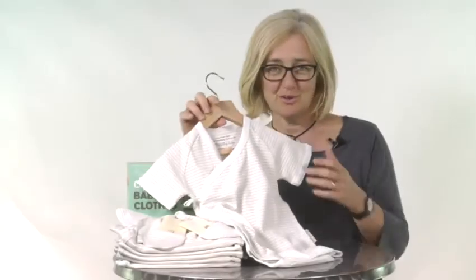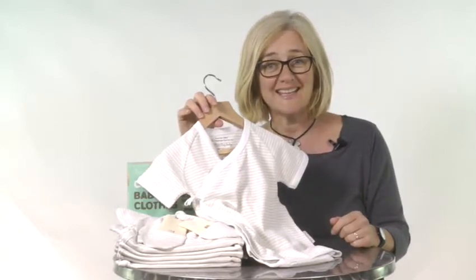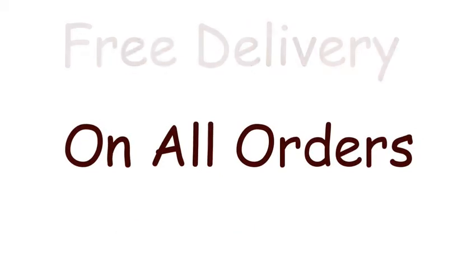When you order your Beaming Baby organic 100% chemical free short sleeve bodysuit today, we're going to make sure we send you a £5 Beaming Baby healthy start voucher. We'll pop it in your parcel. We also offer free delivery on all orders over £60, but if you just want the bodysuit, postage will only be £1.95.